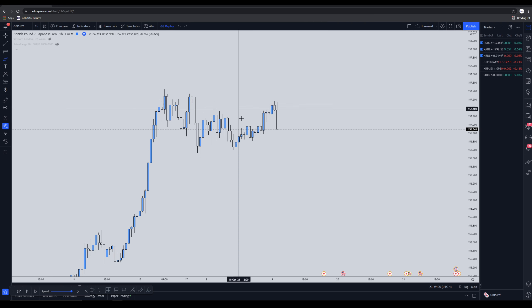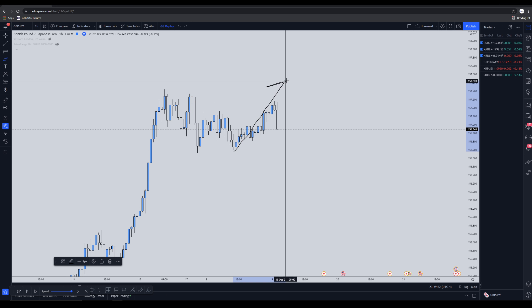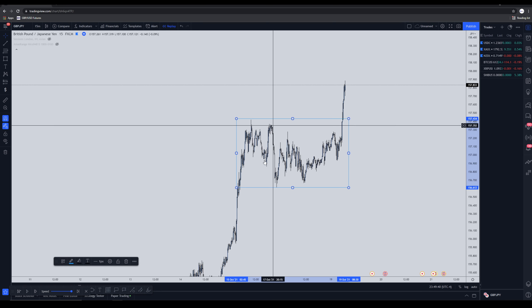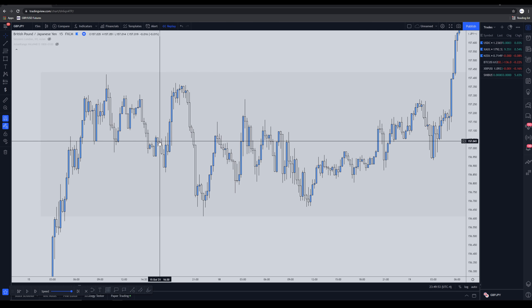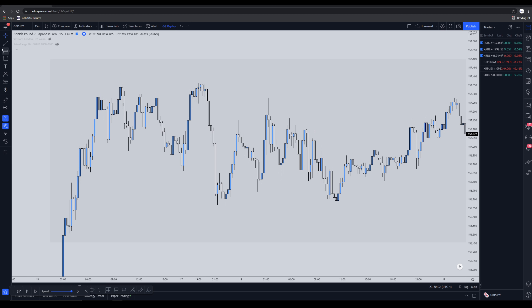Obviously if you study the Wyckoff terms in depth you can figure out whether price is in accumulation, distribution, or reaccumulation, but the way I like to trade is extremely simple. I simply wait for that final move to the upside that breaks a ton of structure — we found that right here on the 15-minute. If I highlight this area and see the market rallied, consolidated, and rallied again, that confirms this is my reaccumulation. What I actually want to do first is look inside the reaccumulation zone and focus on liquidity and market structure.